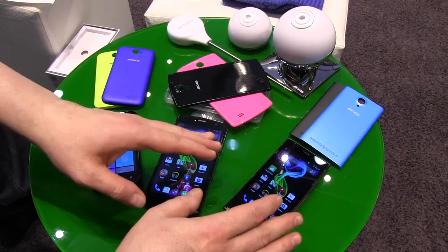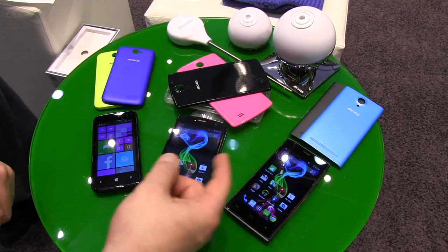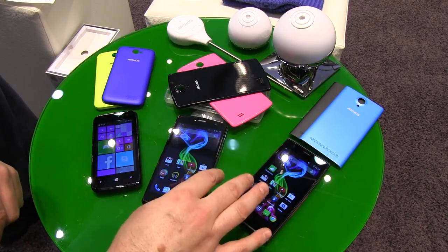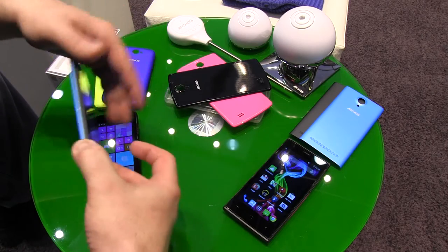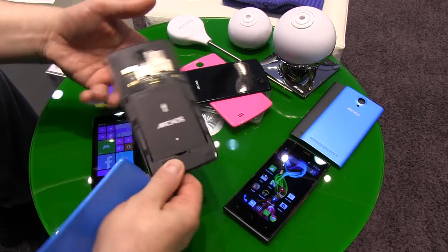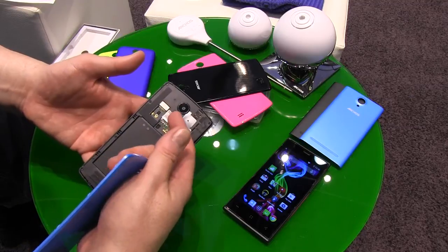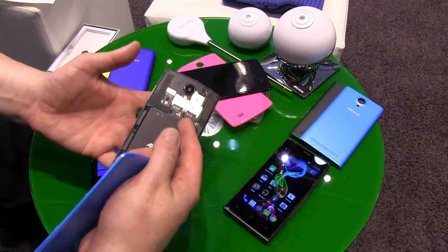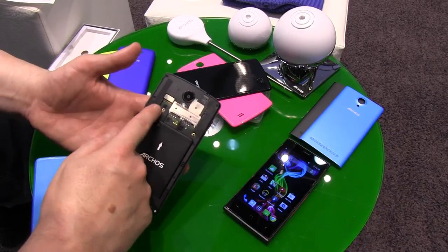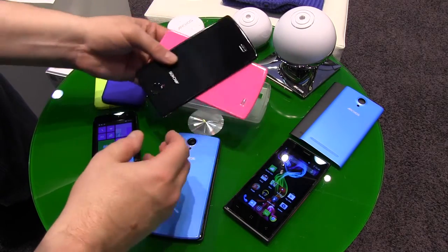Now we come to the new Platinum series — the 50B Platinum and the 45C Platinum. Both have dual SIM and a removable battery. You have a dual SIM SD card slot supporting up to 64 GB, and the big one, the 50B, comes with an 8 GB memory card included.